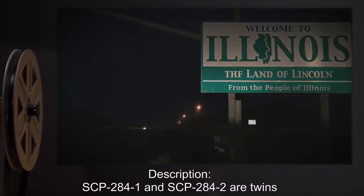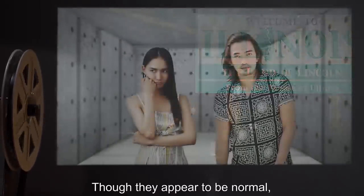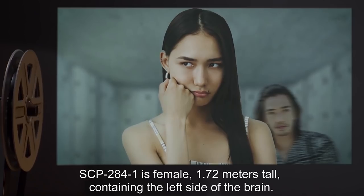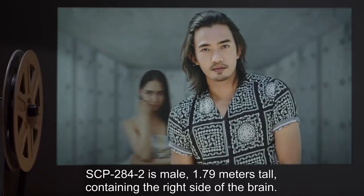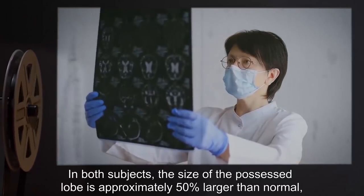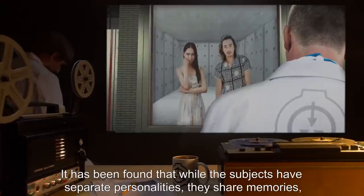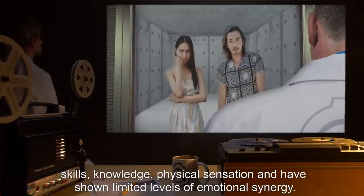Description: SCP-284-1 and SCP-284-2 are twins, born on date undisclosed, in Illinois. Though they appear to be normal, they are dizygotic twins who share a single functional brain. SCP-284-1 is female, 1.72 meters tall, containing the left side of the brain. SCP-284-2 is male, 1.79 meters tall, containing the right side of the brain. The portions not associated with either lobe are [data expunged]. In both subjects, the size of the possessed lobe is approximately 50% larger than normal, presumably to allow for maintaining function of two bodies at once. It has been found that while the subjects have separate personalities, they share memories, skills, knowledge, physical sensation, and have shown limited levels of emotional synergy.